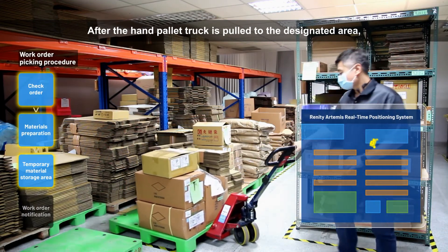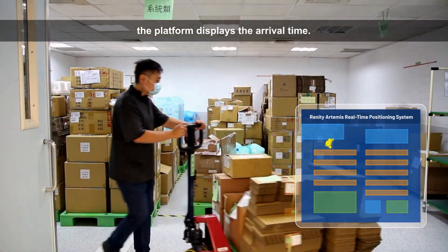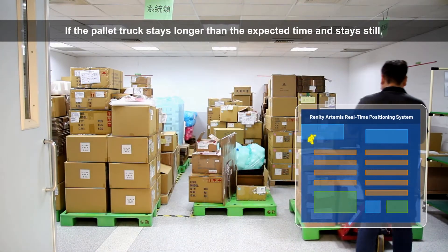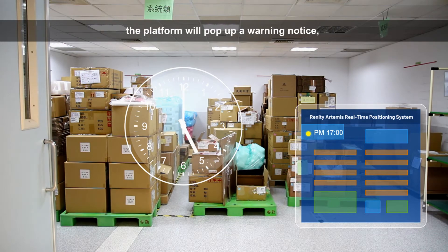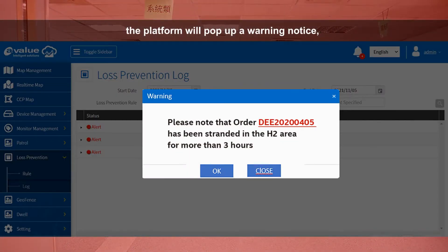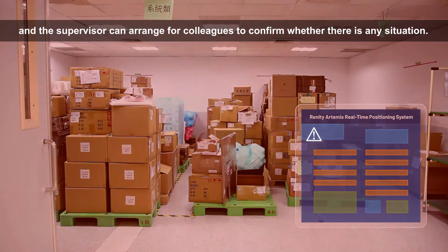After the hand-pallet truck is pulled to the designated area, the platform displays the arrival time. If the pallet truck stays longer than the expected time and remains still, the platform will pop up a warning notice and the supervisor can arrange for colleagues to confirm whether there is any situation.